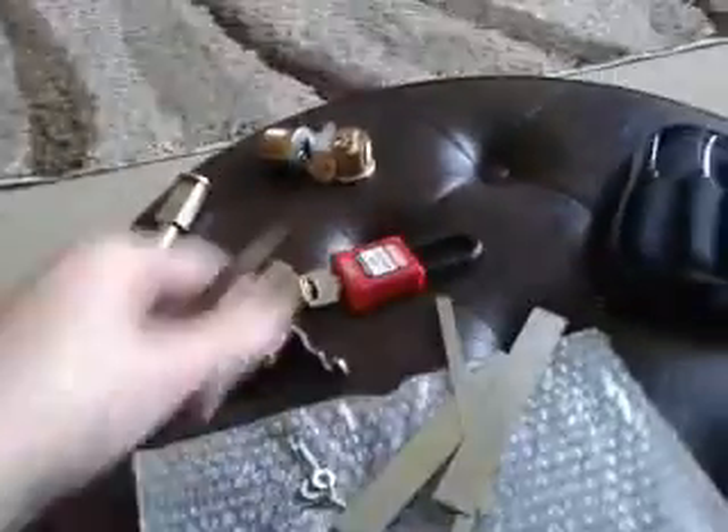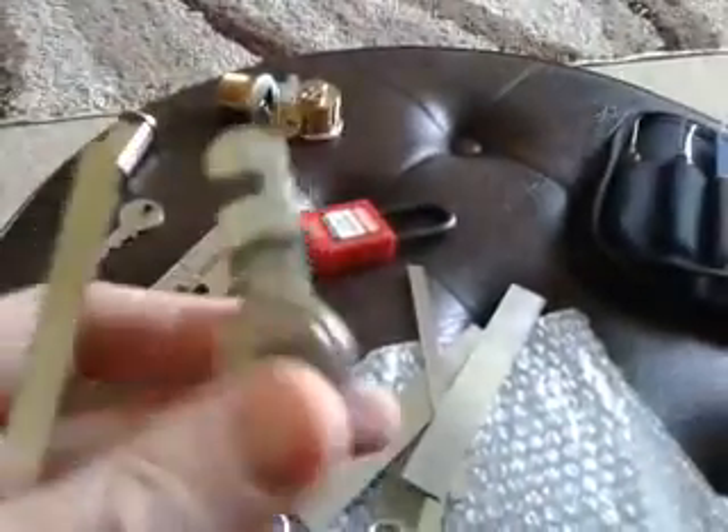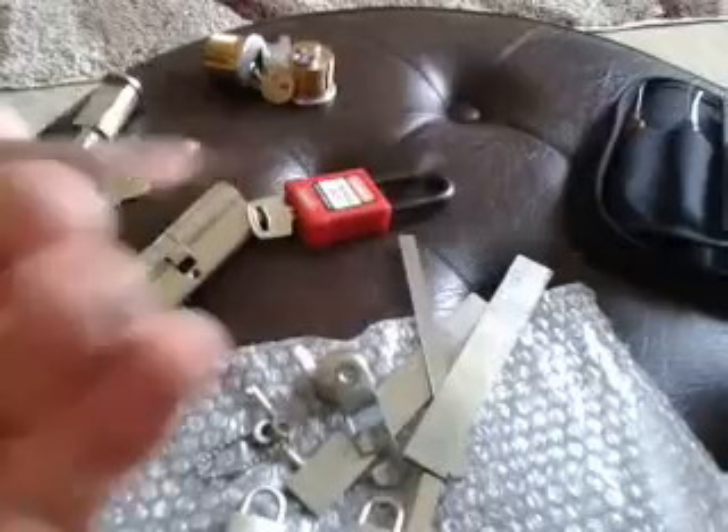Some pick blanks. A cute little TSA padlock. A LF-style wafer, I think — I'll have a go at that. And last but not least, a pick.